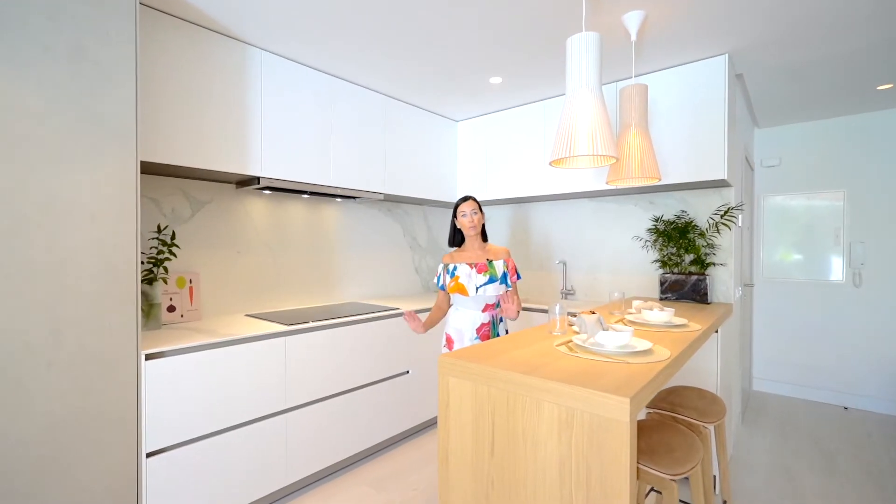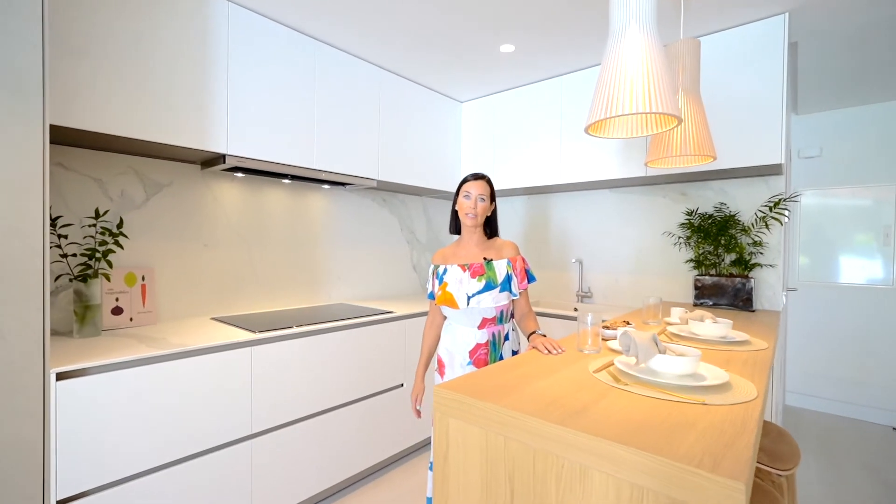The kitchen is bespoke, designed by Alto Design Marbella, with Gaggenau appliances — and I really like this feature.